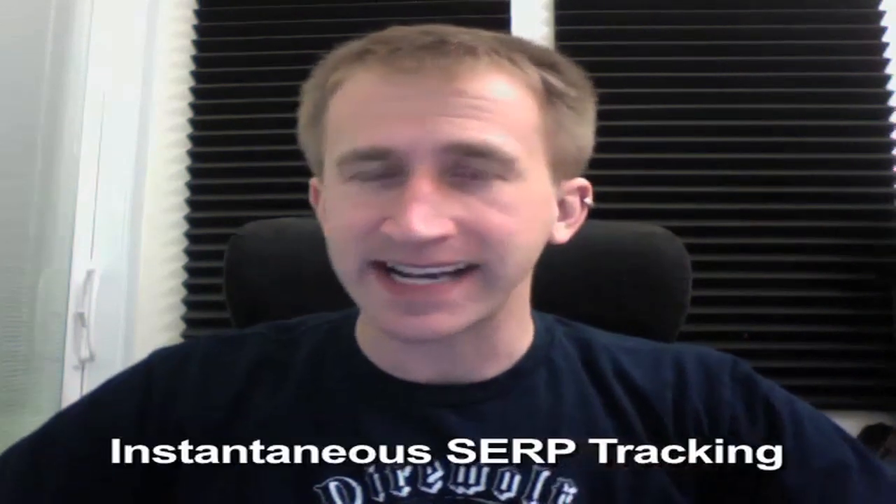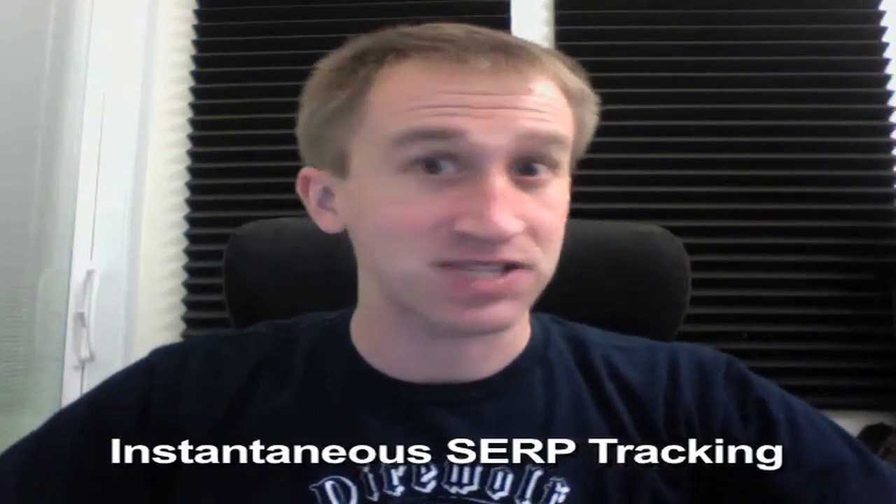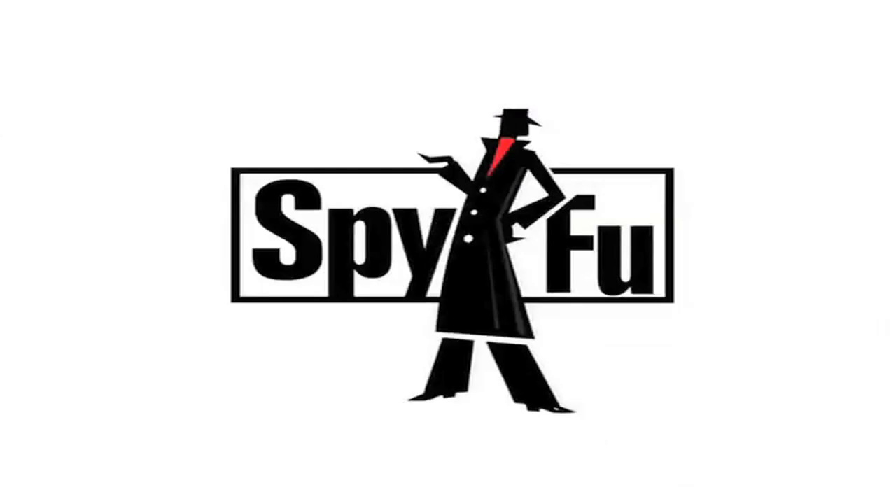Spoiler alert: instantaneous SERP tracking. That's what this video is about. Getting extensive keyword ranking history for a domain's organic keywords is awesome, and SpyFu has the largest database in the industry to gather all this data from. Because of this, we can provide you an absurd amount of data freakishly fast.